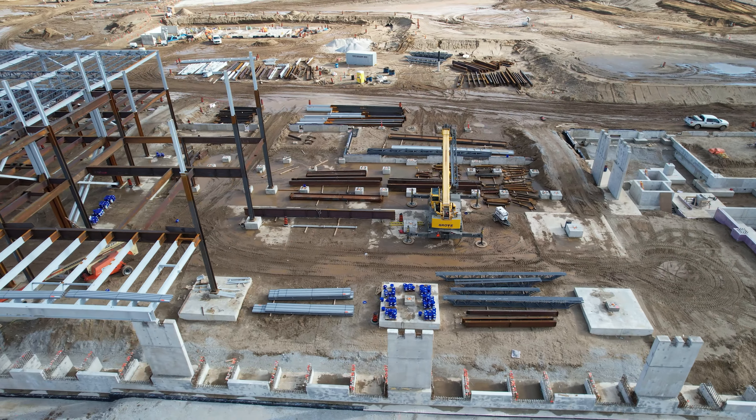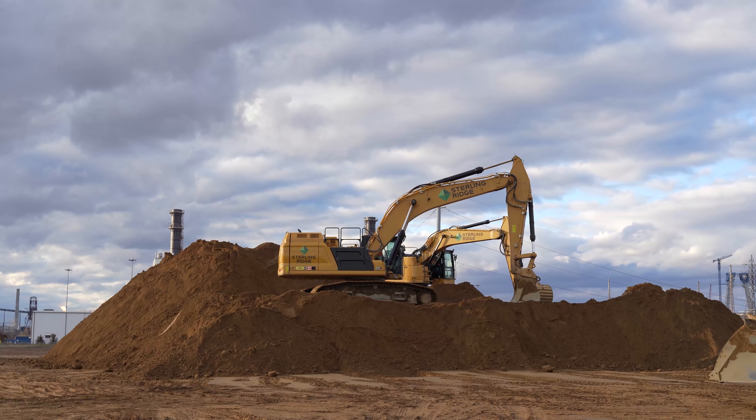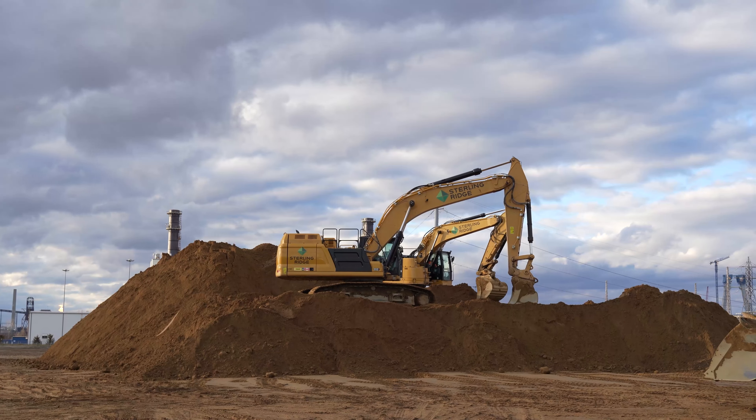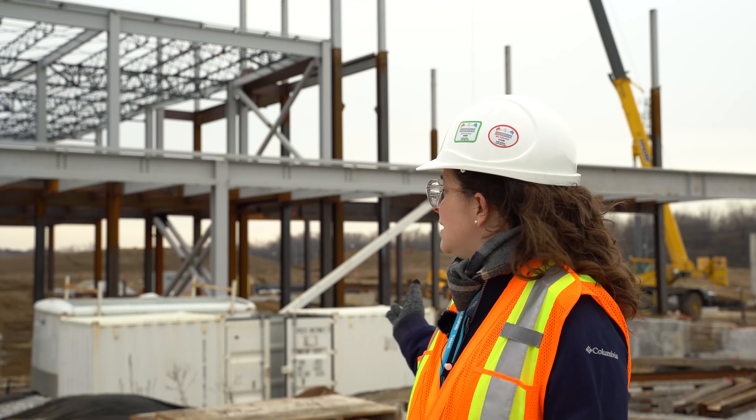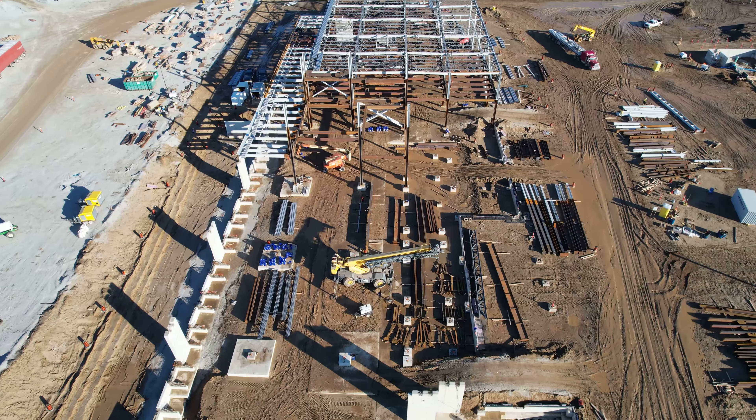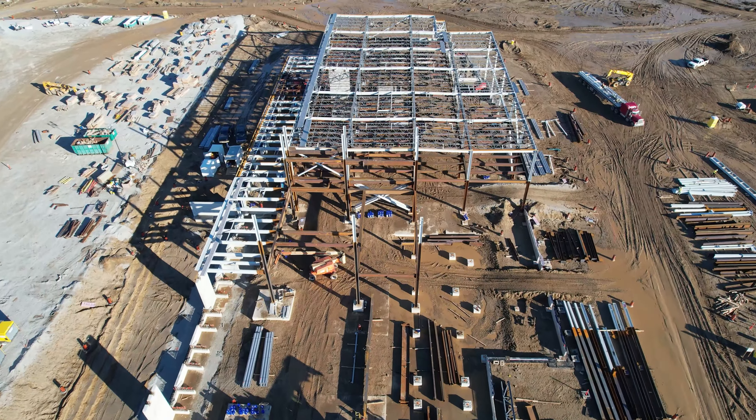Current construction has been underway since about September 2018. There was a lot of prep work that went into it first, but now there are buildings being constructed. Behind me is the main commercial building, which will house CBSA and CFIA.